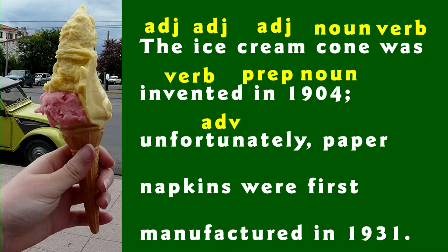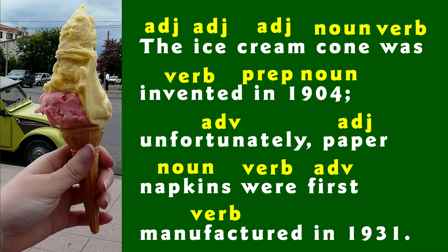Unfortunately is an adverb. Paper is an adjective and napkins is a plural noun. Were is a verb, first is another adverb, and manufactured is another verb. In is a preposition again and 1931 is a noun.